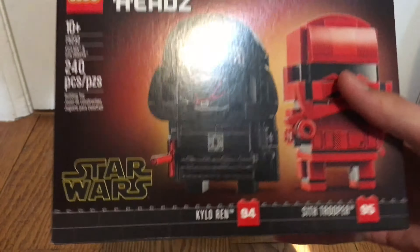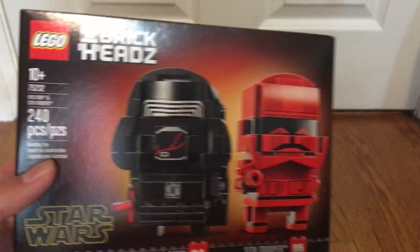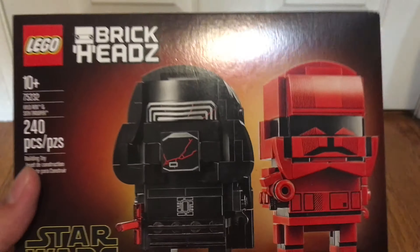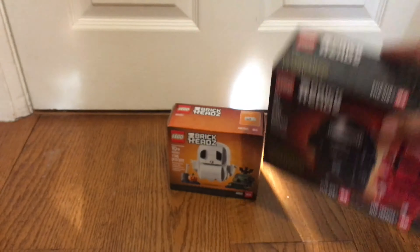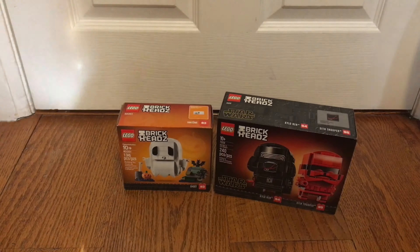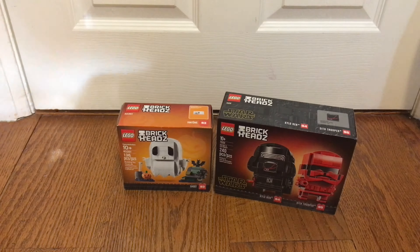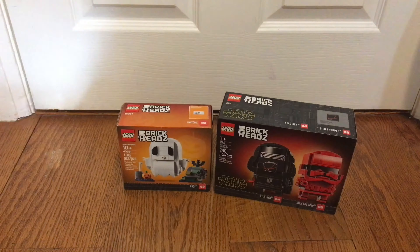The other set we did get, continuing with the BrickHead train, is the first Episode 9 set of my collection right here. So that started it off with some BrickHeads — pretty awesome. I'm super into BrickHeads, so that's cool.